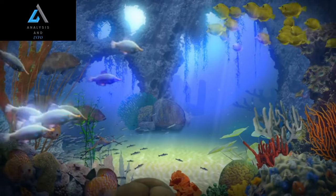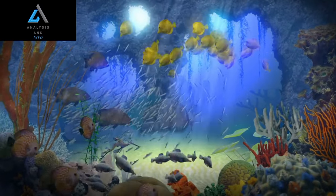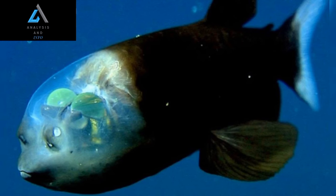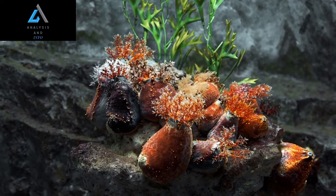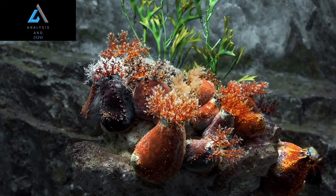This allows the fish to conserve energy and maneuver gracefully in the water column. Furthermore, the Barili Fish possesses photophores — specialized light-emitting organs on its body — which are thought to aid in camouflage, communication, and attracting prey. These adaptations highlight the incredible diversity of strategies employed by deep-sea organisms to survive in their dark habitat.